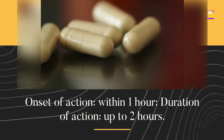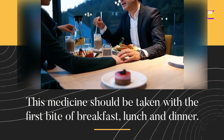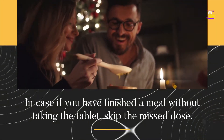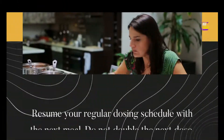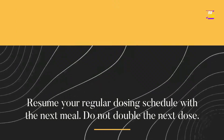Onset of action: within 1 hour. Duration of action: up to 2 hours. This medicine should be taken with the first bite of breakfast, lunch, and dinner. In case you have finished a meal without taking the tablet, skip the missed dose. Resume your regular dosing schedule with the next meal. Do not double the next dose.